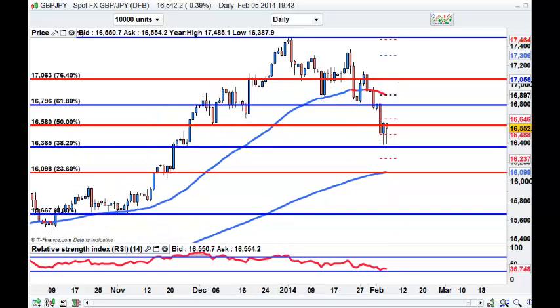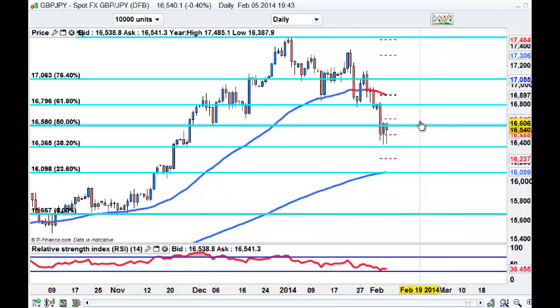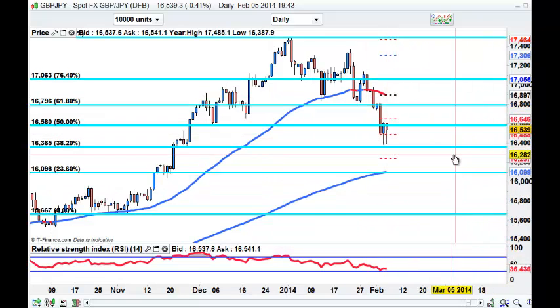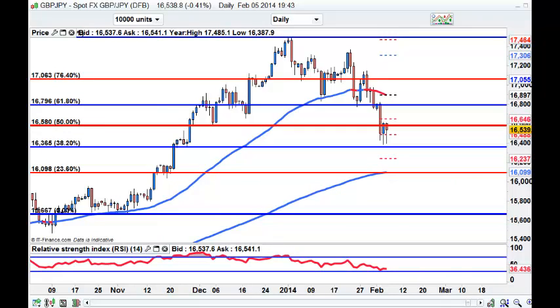The GBP/JPY is looking very similar to the indices. If we now break the highs at 166 we could climb back up. We're smack in the middle of the 50 and 200 MAs, just underneath the 50% Fibonacci, so this could still roll over. Let's see what they do overnight.